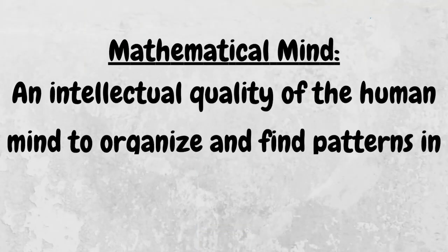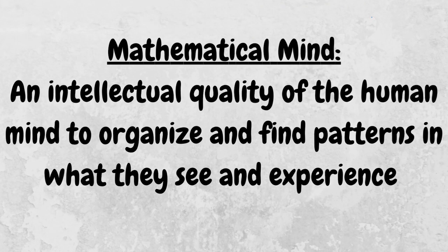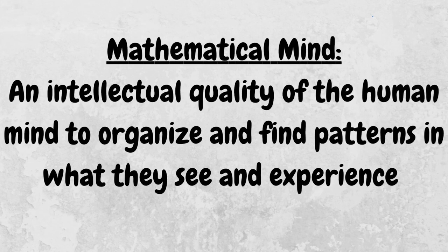And you might be thinking, but math is really boring — my child would rather spend their time doing other things. But just like with everything in Montessori, we follow the child. We use what they're already doing to introduce math in a really fun way. Dr. Montessori believed that children are actually born with a mathematical mind — an intellectual quality of the human mind to organize and find patterns in what they see and experience. Have you ever noticed your child's need for order and precision? That's the mathematical mind.